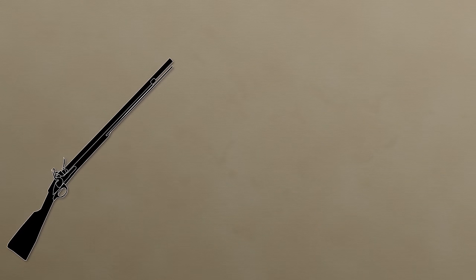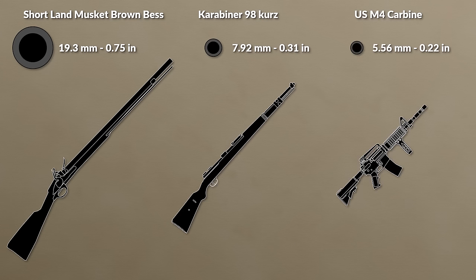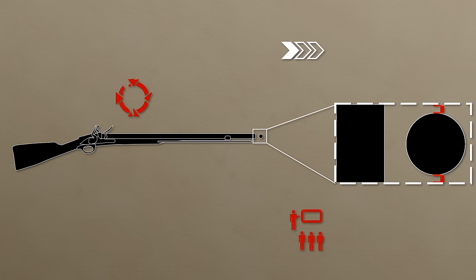Some words about the basic weapon of the infantry: this was the smoothbore flintlock musket, which had a rather large caliber by modern standards of around 17.7 mm up to 19.3 mm depending on the respective weapon. For comparison, here is a World War II rifle and a contemporary US carbine — as you can see, both the calibers and lengths have been reduced quite significantly. One key limitation of the musket was its limited accuracy due to low muzzle velocity, large windage, no rifling, and limited training of the troops.